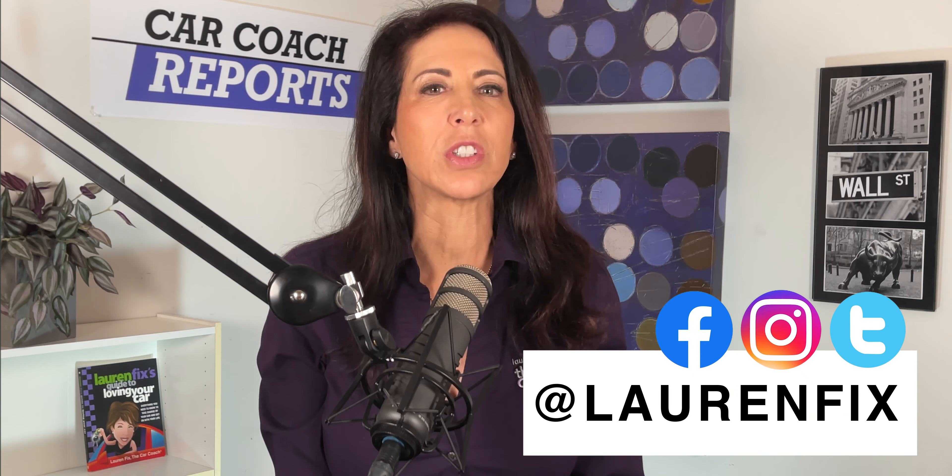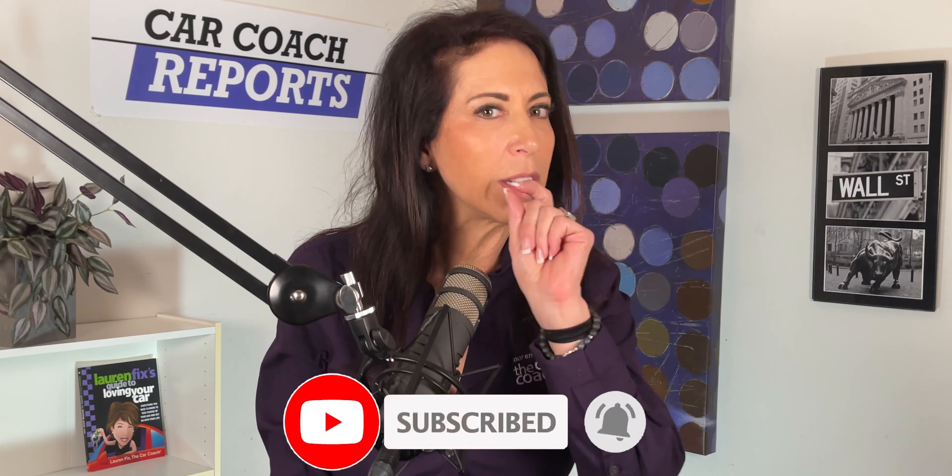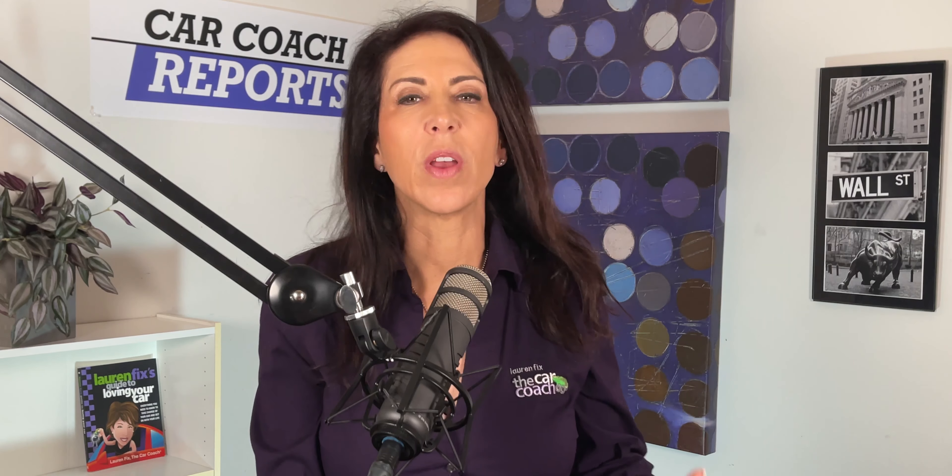Here are some of the steps to take when car shopping from your computer. Welcome back to Car Coach Reports, I'm Lauren Fix. If this is your first time here, we give you more than car reviews and first looks of new vehicles — we give you car smarts, because knowledge is power. Don't forget to subscribe and click that little bell for notifications so you don't miss anything.